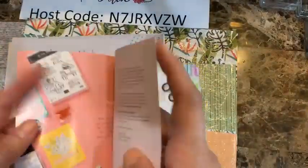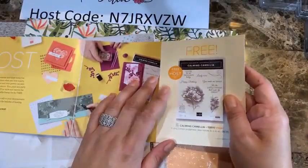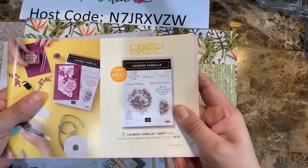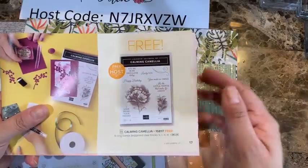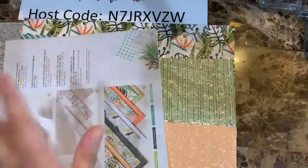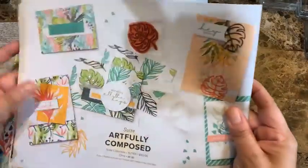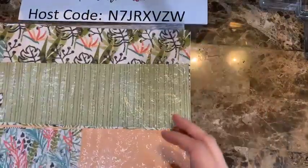You don't have to run this as a business — you can join just to get a discount on crafting supplies. For hosting, if you have a party or gather orders totaling $300, you get a stamp set for free. Now let's get into making cards — I just love this whole suite and the amazing colors.